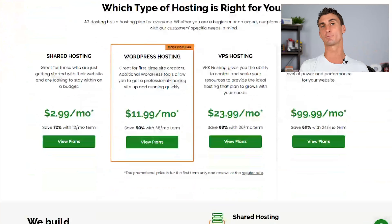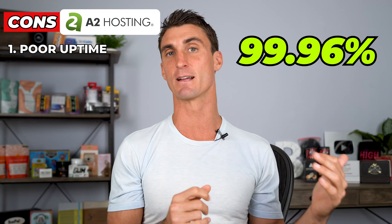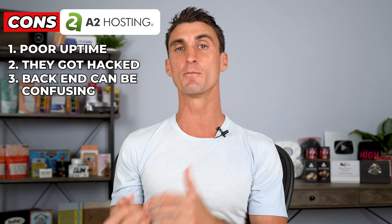A2 Hosting is one of the fastest hosting providers, so if you want a really fast website, it's a good option. They also have decent pricing for the speeds they're offering. However, for cons, they have relatively poor uptime — still around 99.96%, which sounds good, but there are other companies that are a lot better. Part of the reason I don't recommend them is they actually got hacked a few years back and never fully recovered. The backend of A2 Hosting can also be relatively confusing and not the most beginner-friendly.